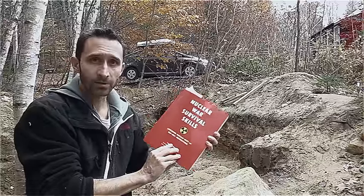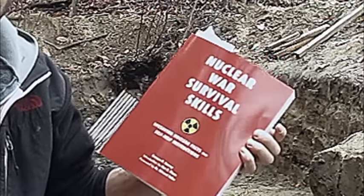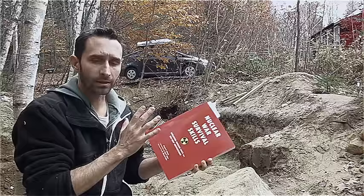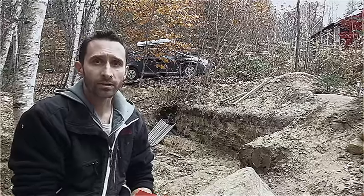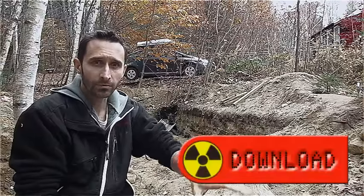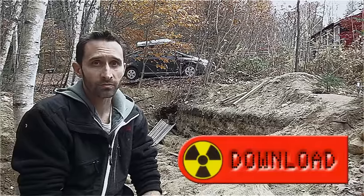One of the books I'm going to be using a lot specifically today is by Cresson Kearney — 'Nuclear War Survival Skills' — which is a much better title than I have for my series. I would highly recommend that you get at the very minimum a download of this book. You can buy it for about $15, but you can also download it for free online. I'm going to put a link so you can go right to it.